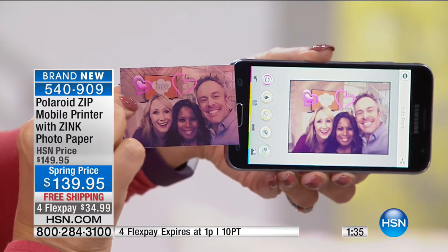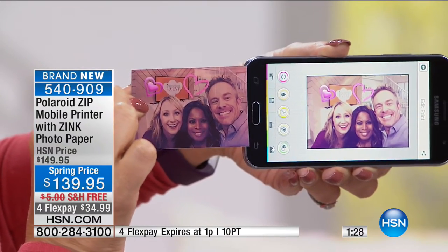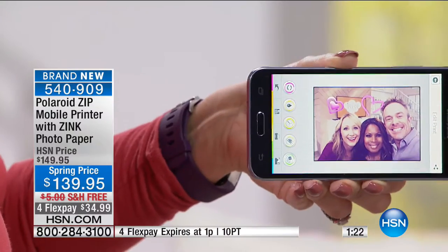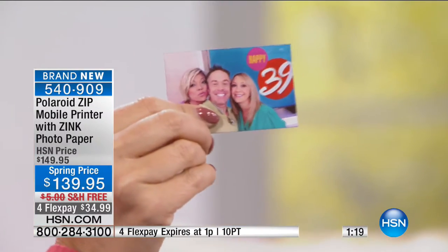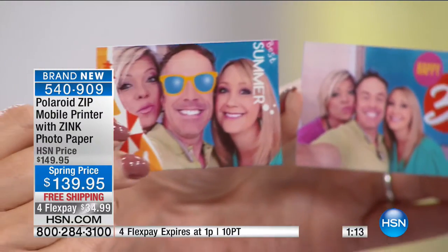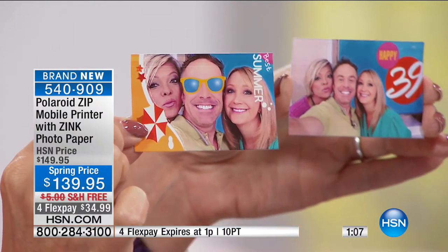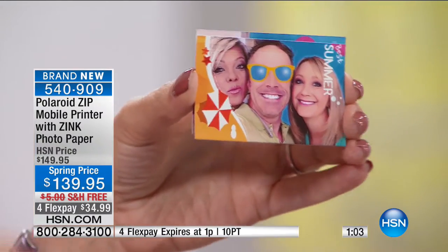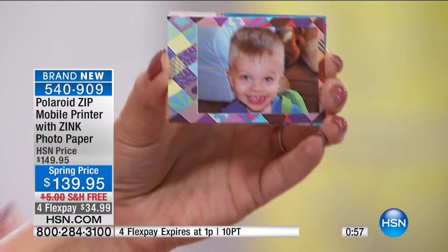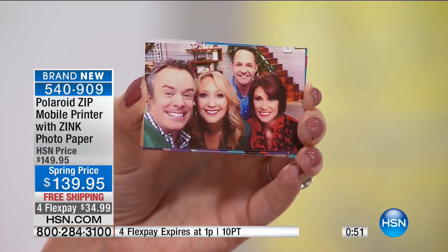I added hearts, drew on it, wrote text, added stickers. Here's a fun one I did — and then you print it right out. Here's a picture of Bill, Kelly, and me from our summer event: I cropped it, added a little umbrella, it says 'Summertime,' and I put sunglasses on Bill Duggan. Look how much fun this is. You can do specialty frames like the standard Polaroid from yesteryear but with fun colors. Here's that beautiful picture of the four of us that I printed from the top of the show.